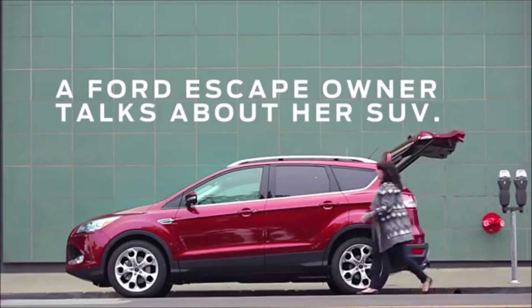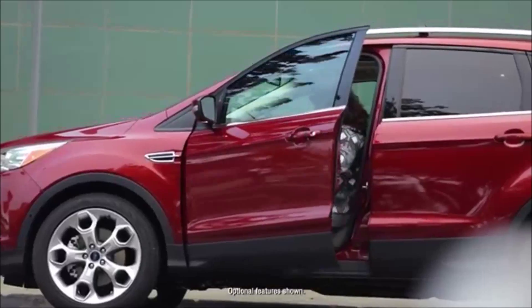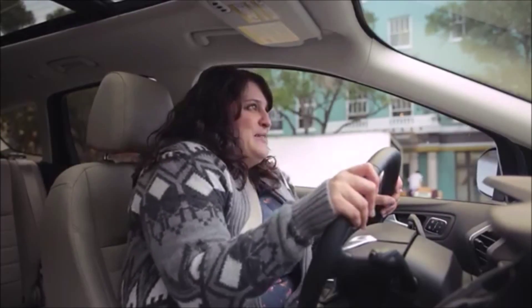Hi, my name is Allison and this is my 2016 Ford Escape. When I get in the car, I kind of have this little pep to my step and I'm just like, this is great, alright, let's go. I just like being in it — it just seems like a car from the future.